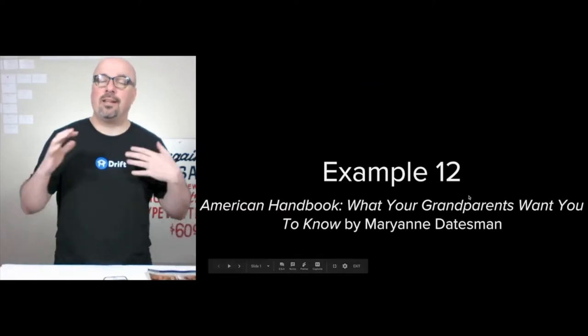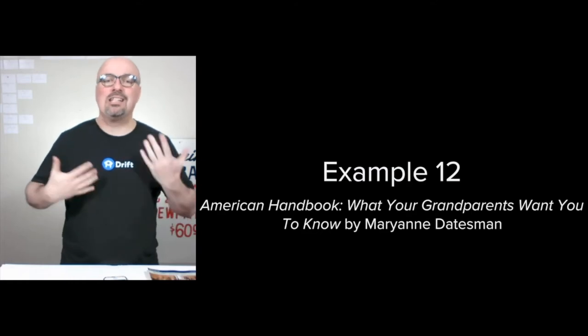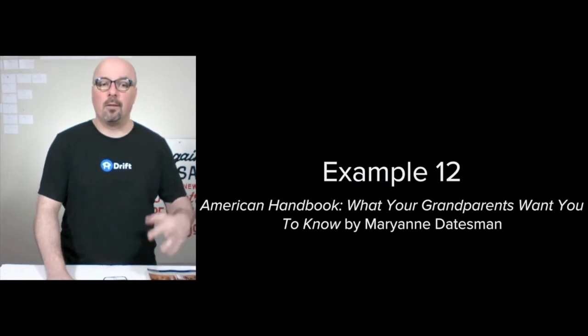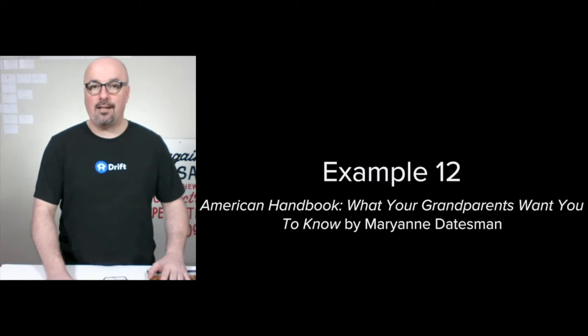Hi, I'm Jason Hobbs. This is example 12 of how I plan and organize a digital marketing strategy — this time for an individual product, a book entitled American Handbook, What Your Grandparents Want You to Know by Mary Ann Datesman.